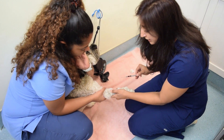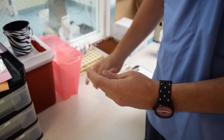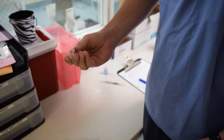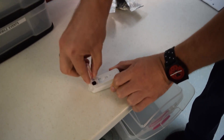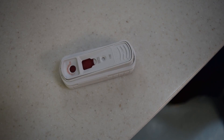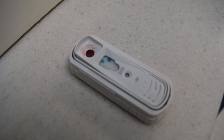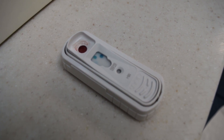Heartworm disease is diagnosed by a simple blood test. We take three to four drops of blood and place it into a special test with a reagent. If the blood reacts, then we know we have heartworms present. In the next section, we'll discuss the course of treatment for dogs that test positive for heartworm disease.